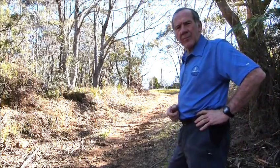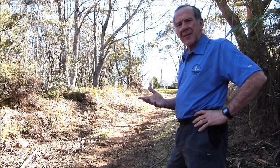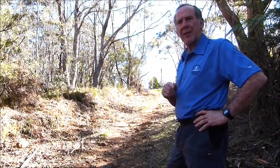Just up here is the end of the walk. The steps make this an intermediate walk, but because of the variety, it's excellent, and I've done it many, many times, and I never get bored. See you on our next walk.